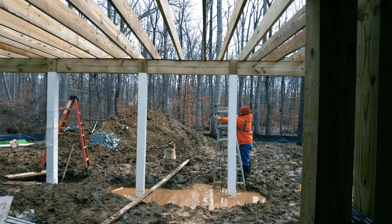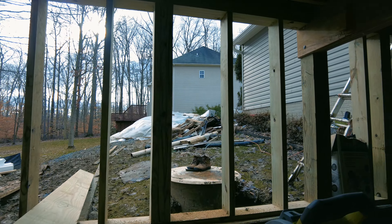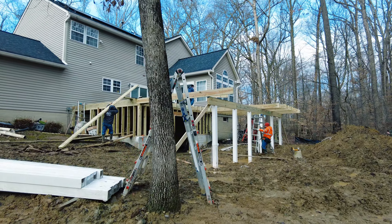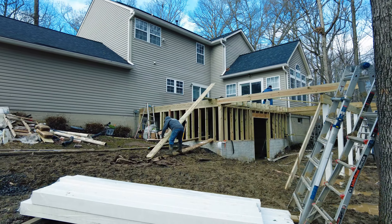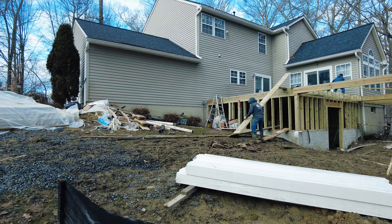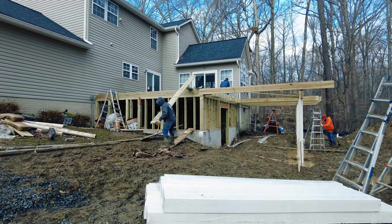Today we're working on the open deck part of everything. We'll get all this framing done today. Tomorrow we'll have another delivery come out — get our deck boards out here, our railings out here, and the material to get the screen room built as well. We'll have a pretty substantial delivery coming out tomorrow.